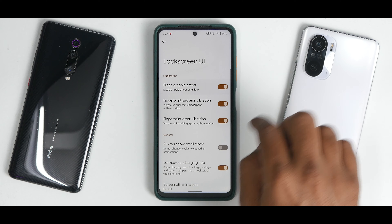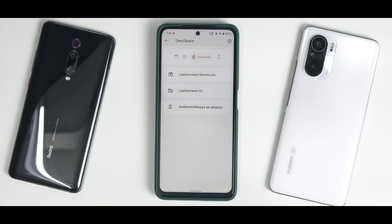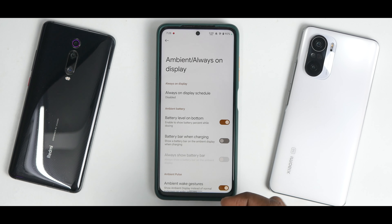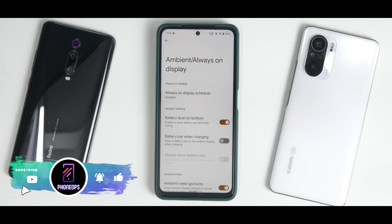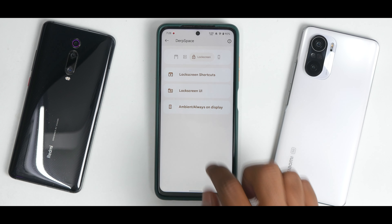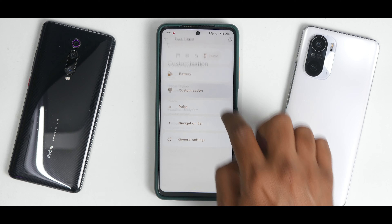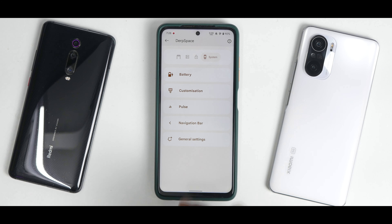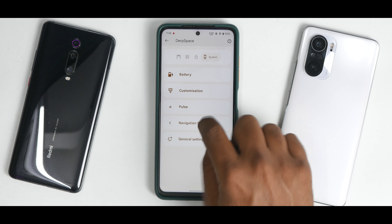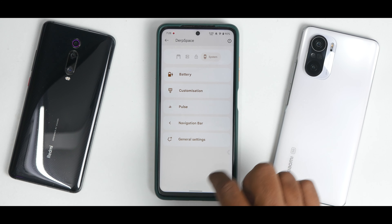You have lock screen shortcuts and lock screen UI customization, including a disable ripple effect option. There is ambient and always-on display, though I would not recommend always-on display on this device since it's an LCD panel and it will eat into your battery. You have lift-to-wake, battery charging light, monitor override customization, pulse customization, navigation bar settings, and some general settings as well.